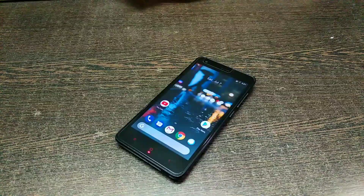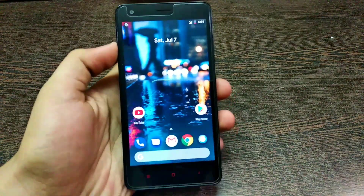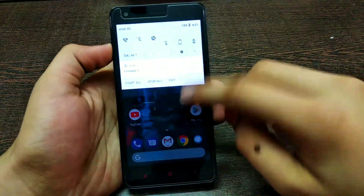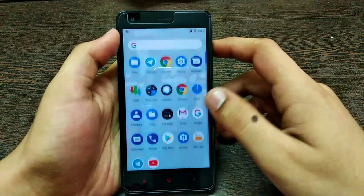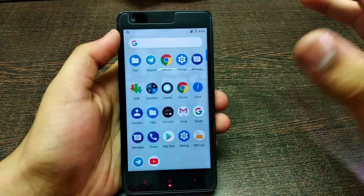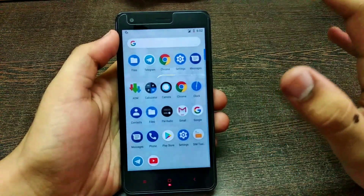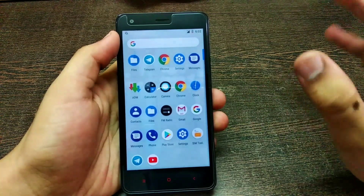Looking at the home screen, there's no change. But you will be getting a more efficient, much better experience with this ROM because there are some changes with the kernel, the OMX has been fixed, and some other changes are there. The battery performance has improved a lot, and it comes with the latest July security patch.